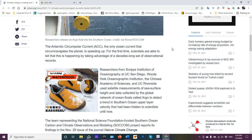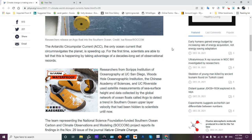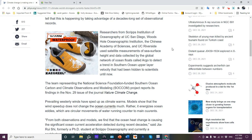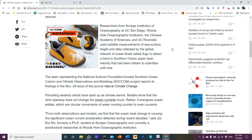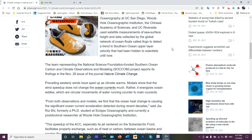For the first time, scientists are able to confirm this by looking at decades-long observational records and data. Researchers from Scripps Institution of Oceanography at UC San Diego, Woods Hole Oceanographic Institution, Chinese Academy of Sciences, and UC Riverside used satellite measurements of sea surface height and data from the Global Network of Ocean Floats called Argo, to detect a trend in Southern Ocean upper layer velocity that had been difficult to ascertain until now.